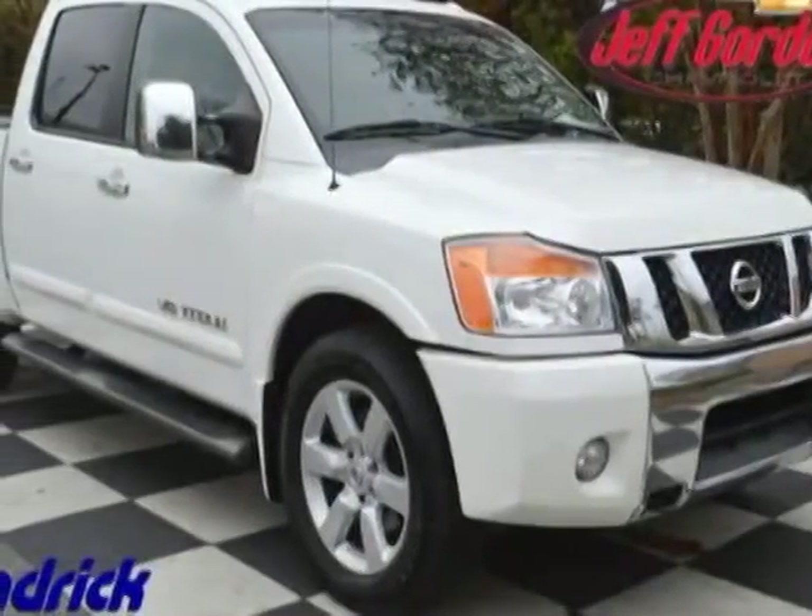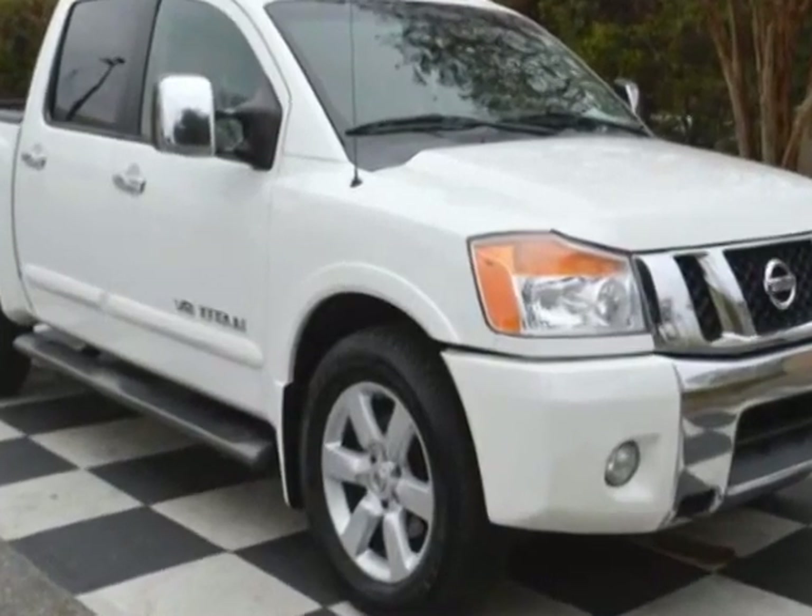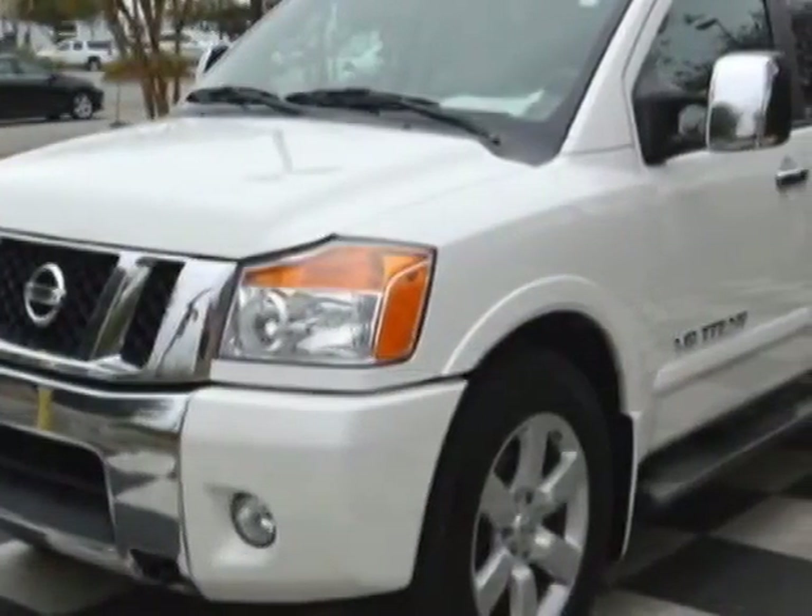Look at this 2009 Nissan Titan. This Titan has just under 113,000 miles. For your protection, a warranty is available for this vehicle.